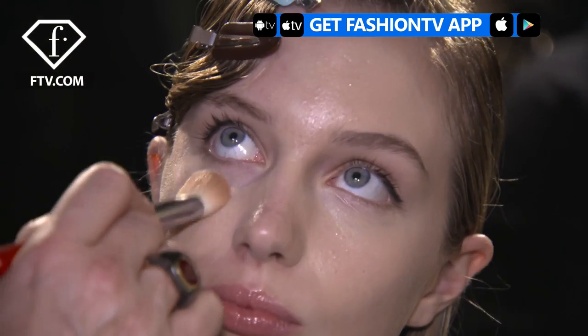Hi Fashion TV, I'm Nastia and it's backstage for Emilia Pucci. It's so beautiful and it's like natural. I love the lips — glossy. This is amazing makeup and like a natural.